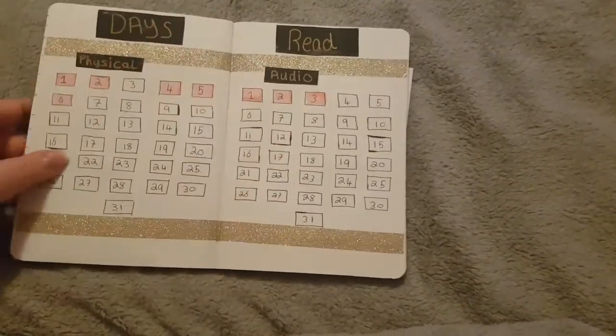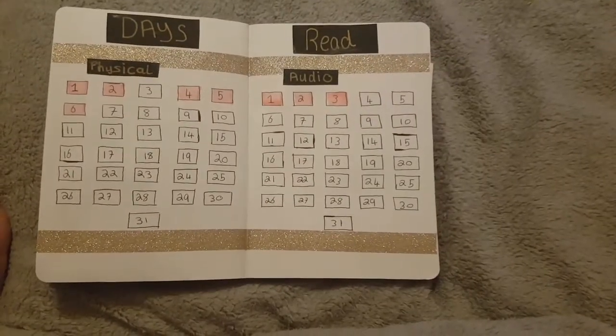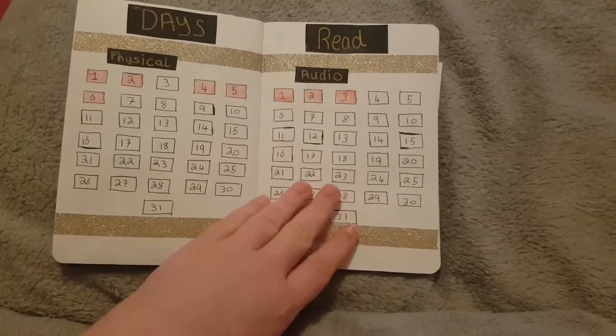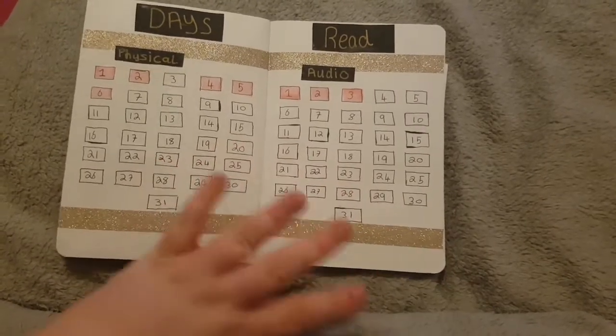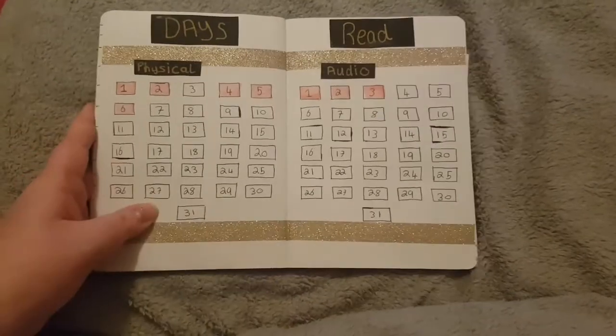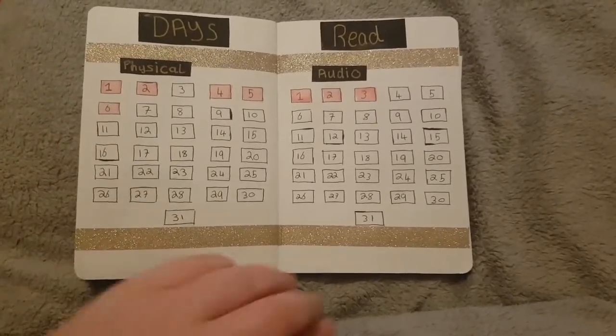This is my days-read page — the days that I read physically and the days that I listened to audio, just to track my reading and what I read on what days.